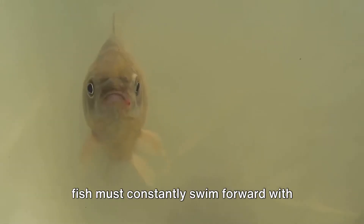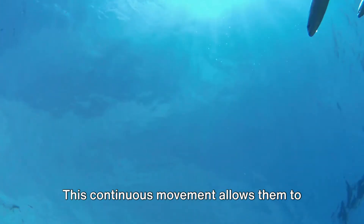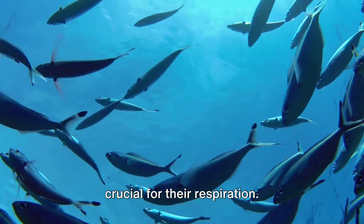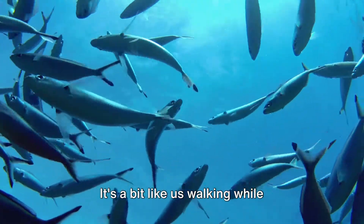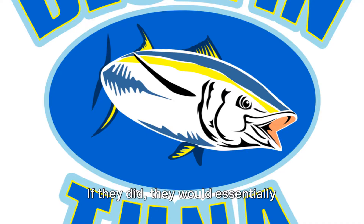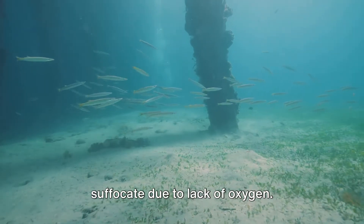These fish must constantly swim forward with their mouths open. This continuous movement allows them to push water over their gills, a process crucial for their respiration. It's a bit like us walking while breathing, only they can't stop. If they did, they would essentially suffocate due to lack of oxygen.